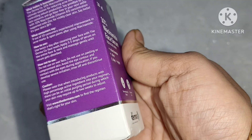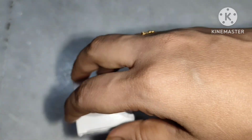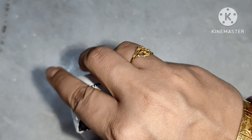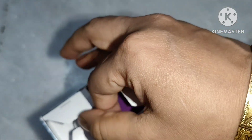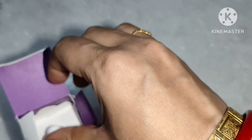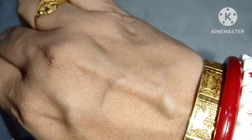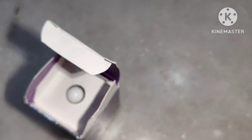After cleansing and toning, apply 2 to 3 drops of this niacinamide serum over your face and the affected areas where the acne are, and follow it with a moisturizer.